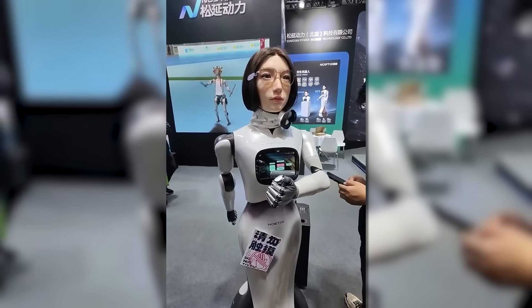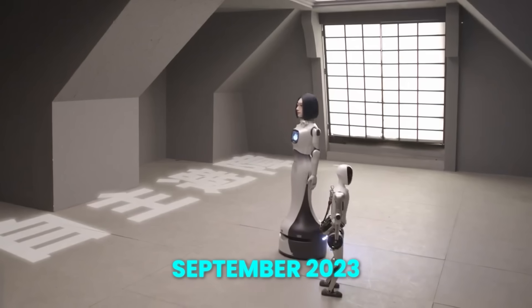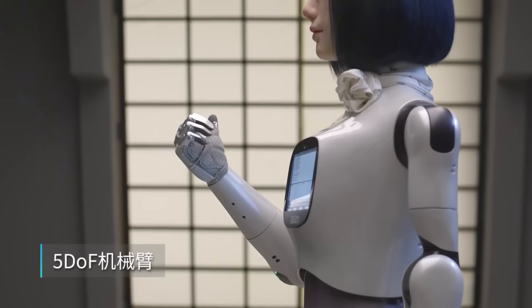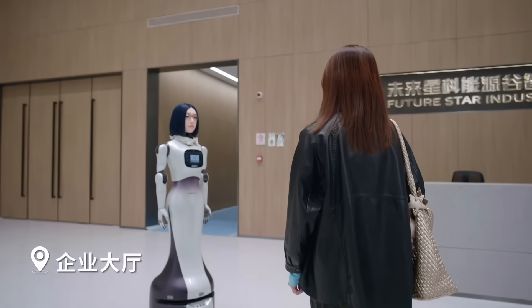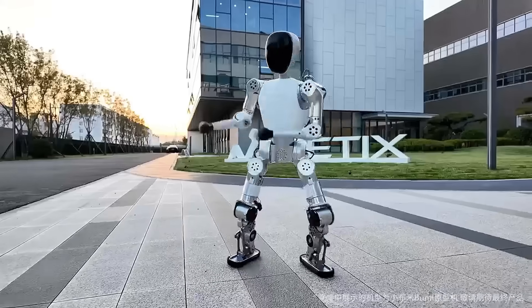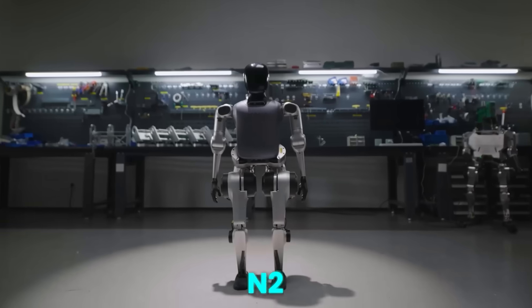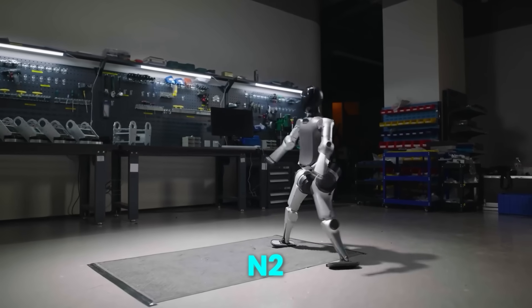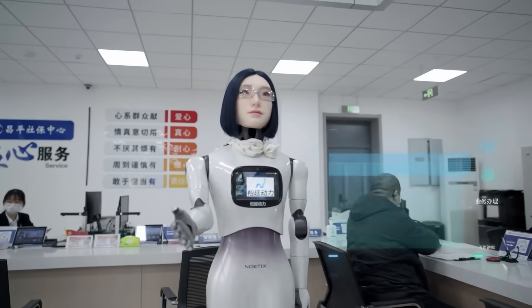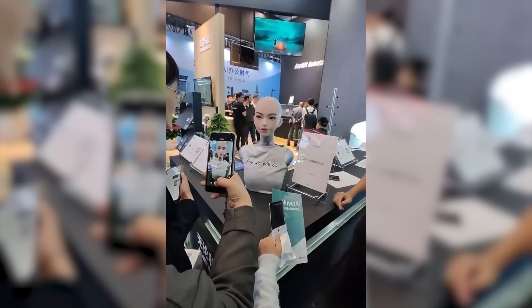Noetics Robotics itself is a young startup from Beijing, founded in September 2023 by engineers from top institutions like Tsinghua University and the Chinese Academy of Sciences. Despite being new, the company is moving fast. Noetics has already developed multiple robots, including Bumi, a smaller robot designed for kids and education, and N2, a sporty humanoid capable of jumping and backflips. Friendly robots, athletic robots, and now expressive robots — this range shows how seriously Noetics is approaching humanoid technology.